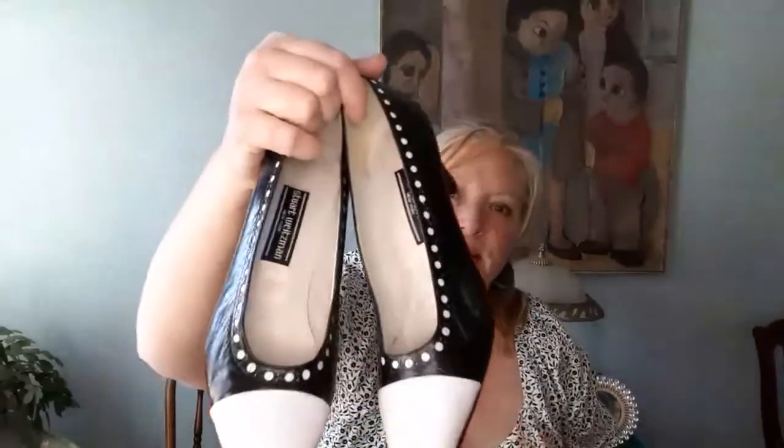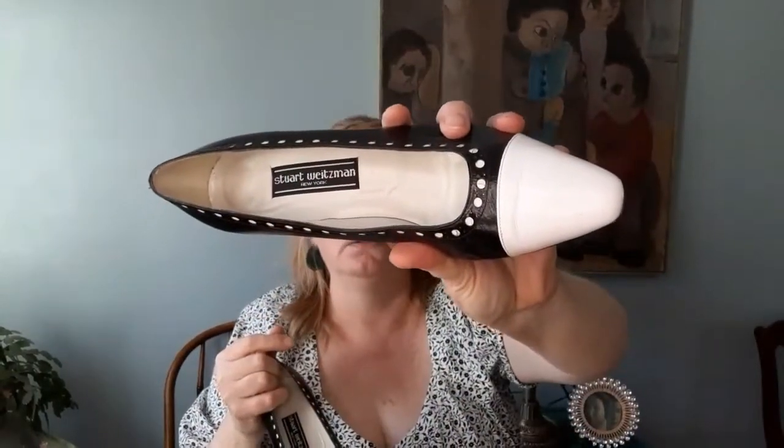In the designer theme, I couldn't pass these up — I got these at an estate sale, fill-a-bag for $10. How could you pass these up? Stuart Wiseman New York leather pumps. They are black with polka dots and a leather cap toe, about two and a half inches on the heel, size eight. Those are now in my eBay store. So cute.